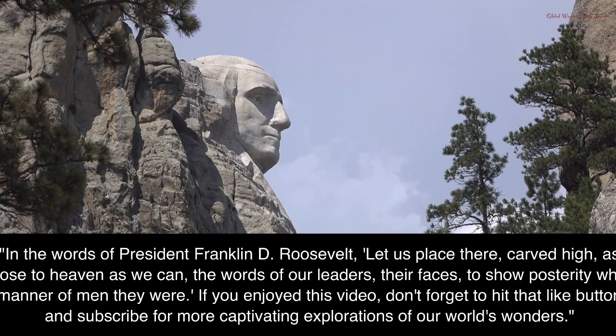In the words of President Franklin D. Roosevelt: "Let us place there, carved high, as close to heaven as we can, the words of our leaders, their faces, to show posterity what manner of men they were."